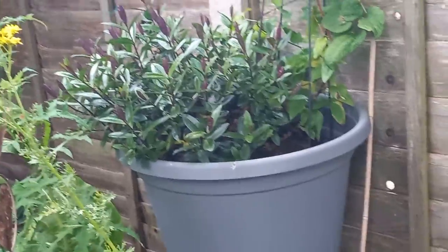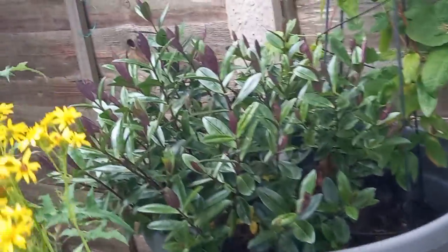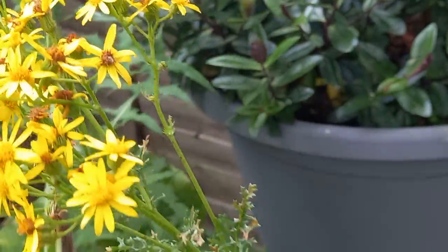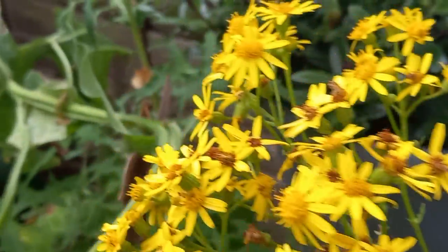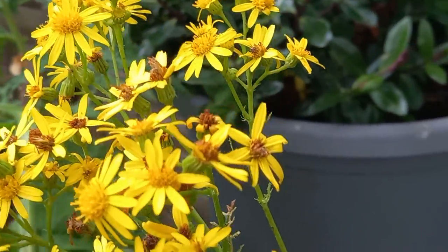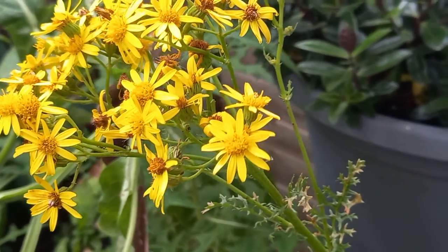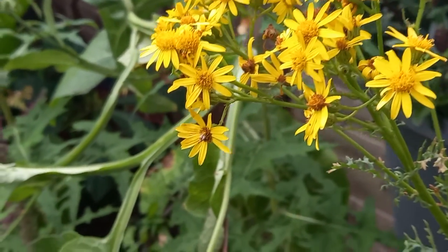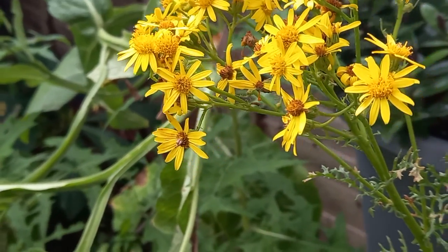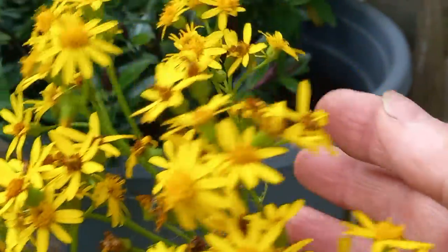I do struggle a lot with plants, so I tend to use pots a lot. There's a large pot there — it's got a hebe and a clematis, a winter-flowering clematis. And the ragwort's self-seeded. We have lost, in the last year or two or three, absolutely enormous brownfield sites.